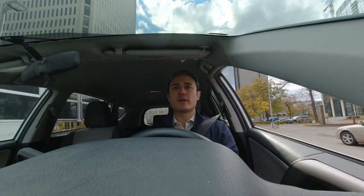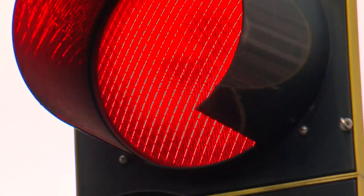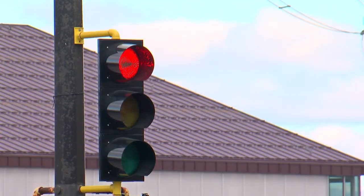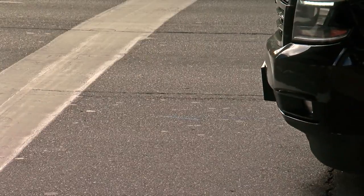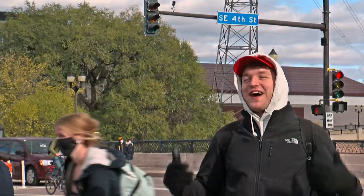Have you ever pulled up to a red light, and you're the only car at the intersection, and you calmly thought to yourself, why won't it just turn green? Something like that. There's some weird stoplights. I don't know why they're still there, where you're just like, it feels like you just sit there for five minutes at a time.